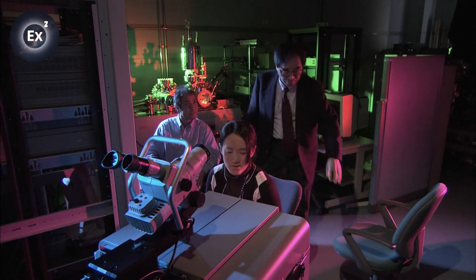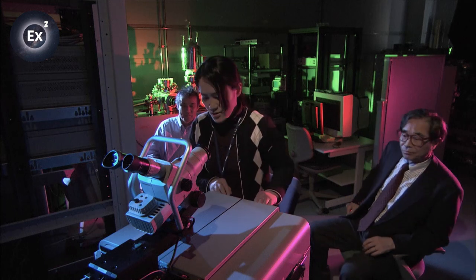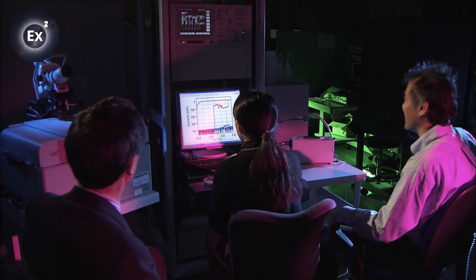Dr. Masakazu Aono is one of the world's leading nanomaterial scientists. A few years ago, Dr. Aono was studying electrical circuits. Then, by accident, he observed an interesting phenomenon.